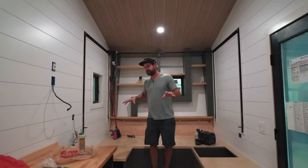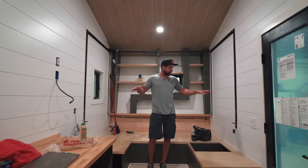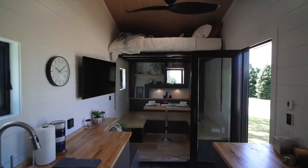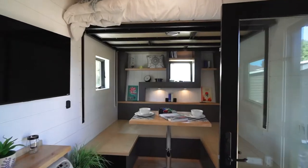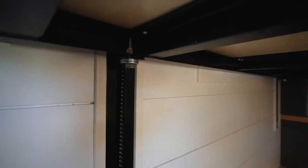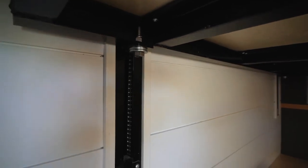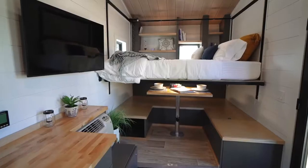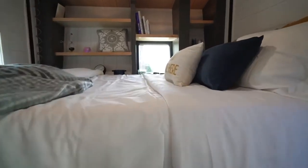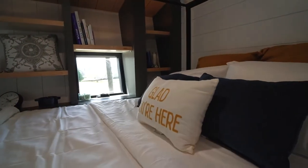A lot of cool things in this house have yet to be installed, but one of the things we're doing is a bed that will raise up into the ceiling, all controlled by a switch. The bed can either go all the way up or a little bit down — you can have two queen-sized bunk beds basically, or just one queen bed, whatever you'd like.